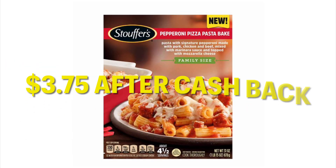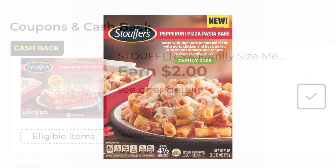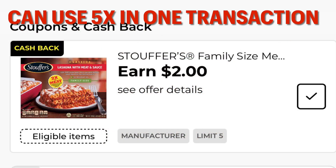A great cashback offer we have right now is for the Stouffer's Family Size Pepperoni Pizza Pasta Bake. You are going to be paying $3.75 per box after cashback. You can use this rebate up to five times, and that means you will be earning back $10.